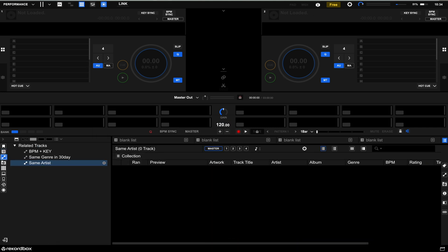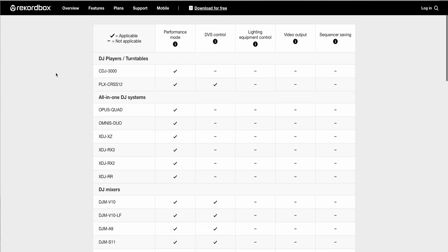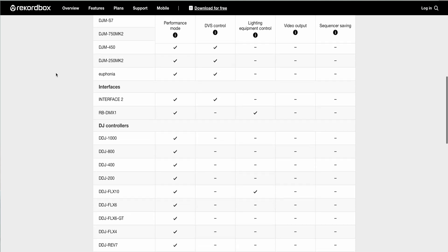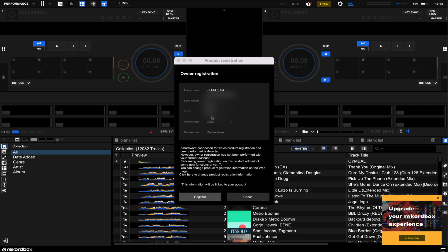Now, if you own a Pioneer DJ or Alpha Theta controller and it is a hardware unlocked device — check the link in the description for the list of hardware unlocked devices — you still do not need to subscribe to Rekordbox in order to access a load of the performance features. It's brilliant that they're not forcing you to subscribe if you buy into the hardware. And new for Rekordbox 7 is that you don't actually need your device connected in order to unlock those features — you can simply register your device to get access to all of them.